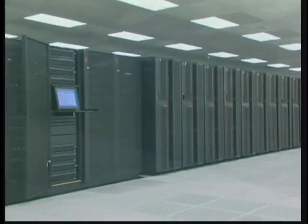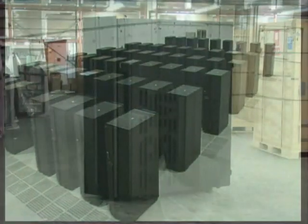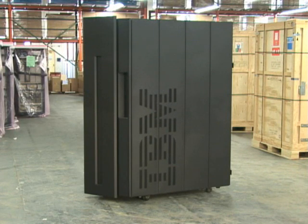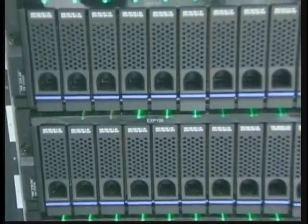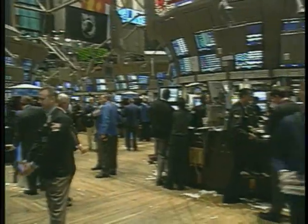In a significant move to reduce the complexity and energy use of sprawling data centers, IBM has announced a powerful new mainframe computer that is more efficient in processing the massive amounts of data generated by sources such as mobile phones, financial transactions, and the internet.